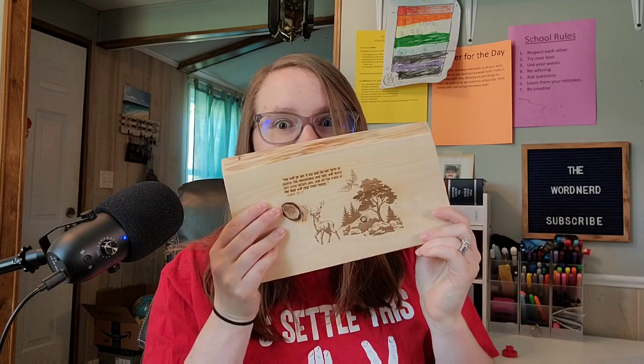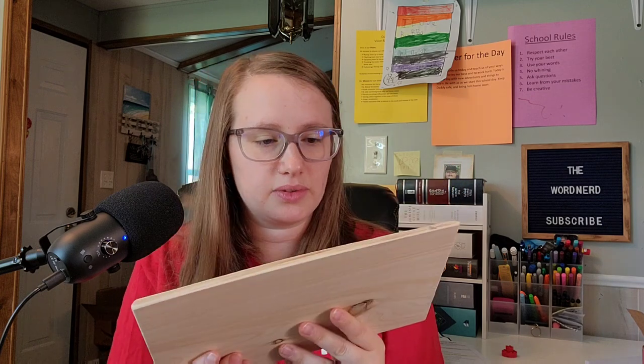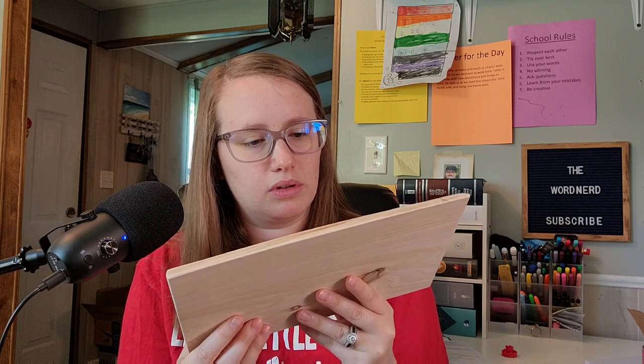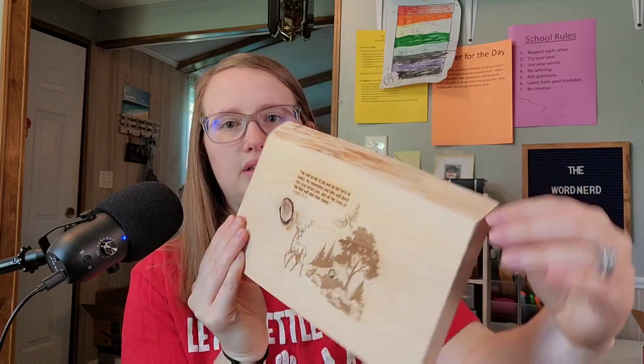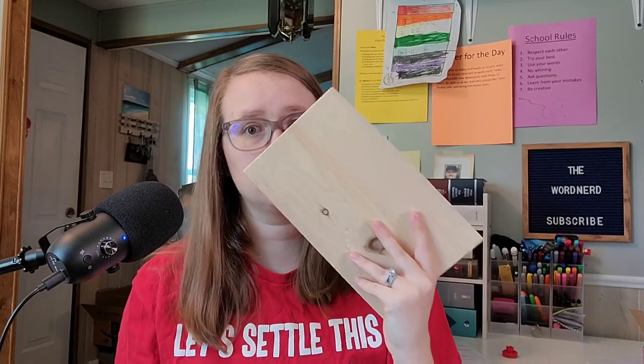Okay, I think this is the last item, and this is the item that I smelled. It has Isaiah 55:12: 'You will go out in joy and be led forth in peace. The mountains and hills will burst into song before you, and all the trees of the field will clap their hands.' I don't even know how they did that. It's kind of like a live edge — it's really smooth and it smells amazing. I smelled this as soon as I opened the box. Oh my gosh, I love that smell.